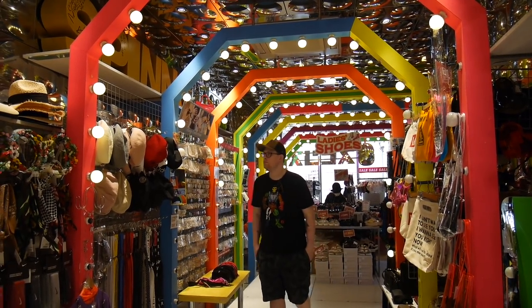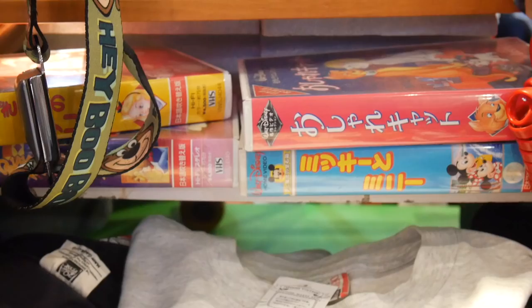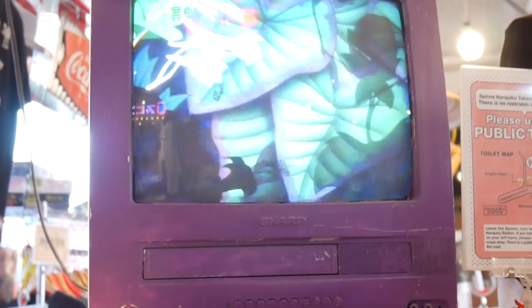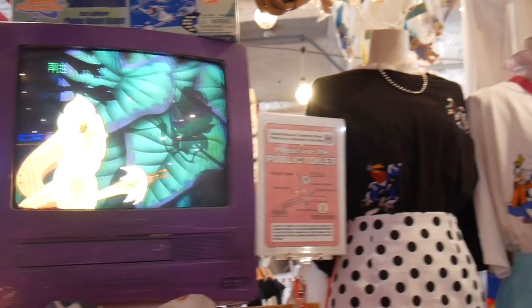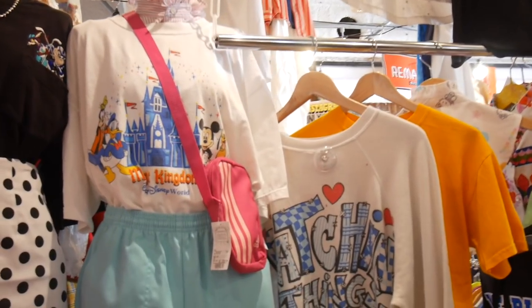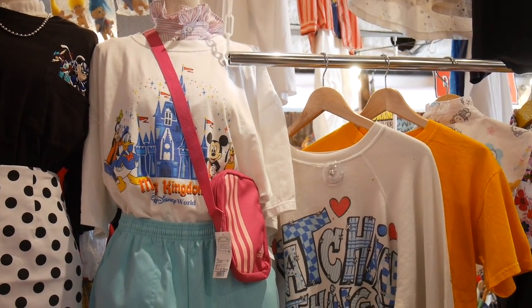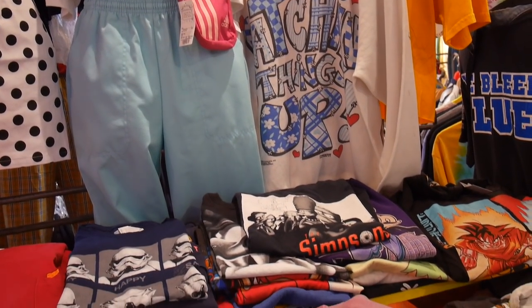We then visited Spins, a new and used clothing store. The interior of this store is incredible — it started off with VHS and those TV VHS combos which I want so bad. I've never found one here in Australia just for decoration. But look at these adorable outfits using vintage Disney shirts and old school 80s Harry High pants. It's unbelievable, so hard not to purchase.